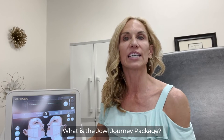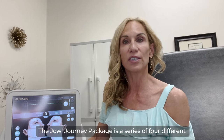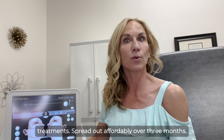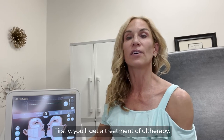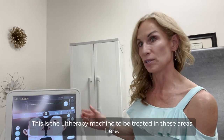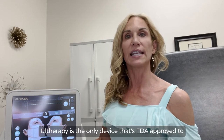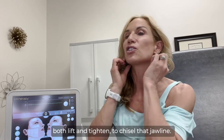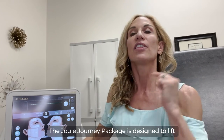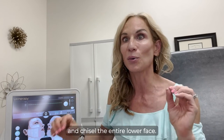What is the Jowl Journey Package? It's a series of four different treatments spread out affordably over three months. Firstly, you'll get a treatment of Ultherapy — this is the Ultherapy machine, to be treated in these areas here. Ultherapy is the only device that's FDA approved to both lift and tighten, to chisel that jawline. The Jowl Journey Package is designed to lift and chisel the entire lower face.